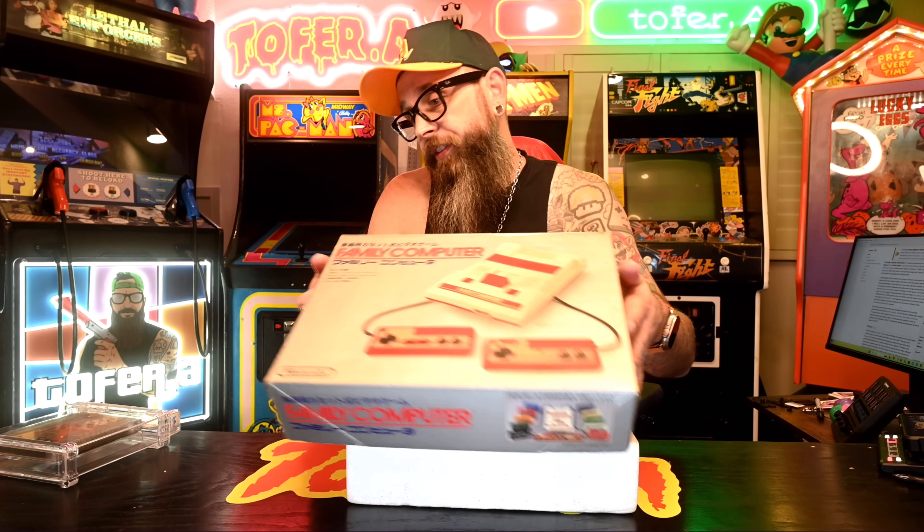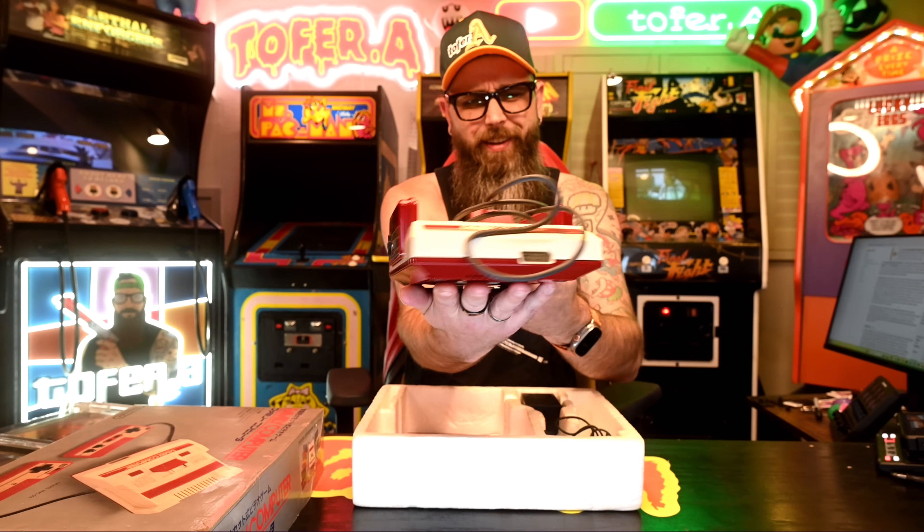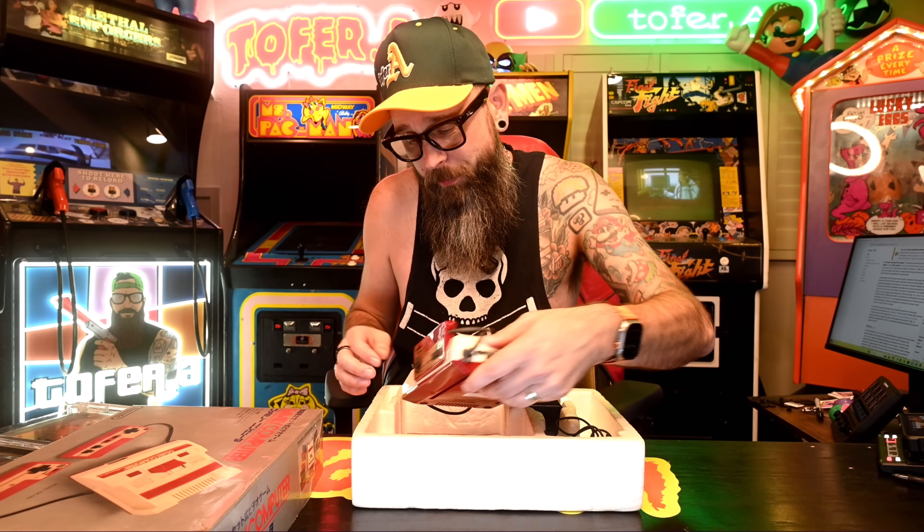It all starts back in 1986 with this guy — this is the Nintendo Famicom, the Japanese equivalent to the NES. If you grew up playing video games outside of Japan, you're probably used to the Nintendo looking something like this. Japan always got the cooler stuff. Take a look at that thing — it is so much more compact and cooler looking. Maybe it's because I haven't been looking at one my entire life.